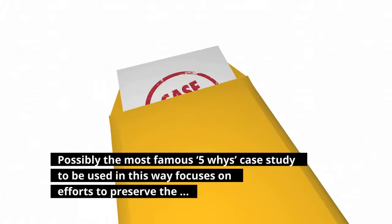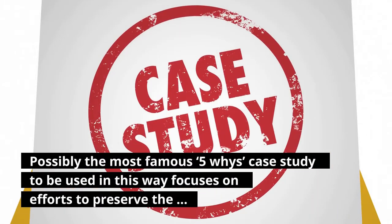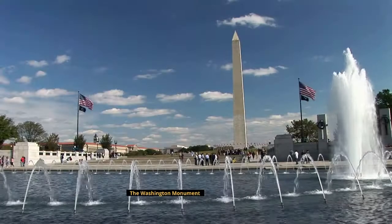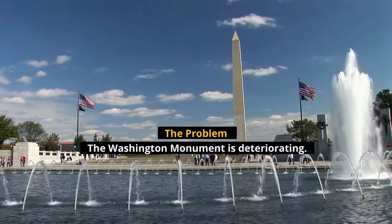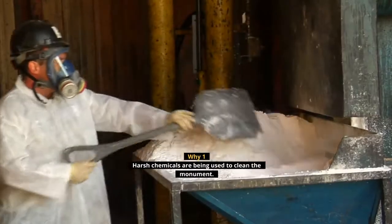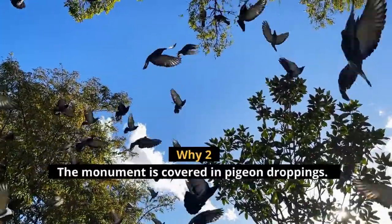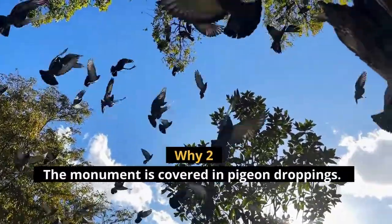Possibly the most famous 5-Whys case study focuses on efforts to preserve the Washington Monument. The problem: the Washington Monument is deteriorating. Why one: harsh chemicals are being used to clean the Monument. Why two: the Monument is covered in pigeon droppings.